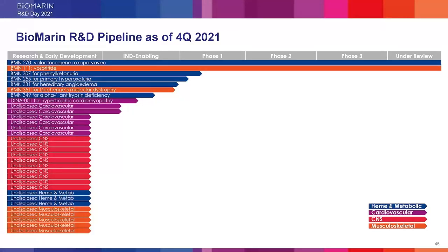With the ongoing discovery of genetic contributors to disease through ever-improving genetic methods, these strategies will sustainably bring efficient initiation of programs and significant value to our portfolio. After a short coffee break, we'd like to give you a snapshot of four early development assets: BMN-255, BMN-331, BMN-351, and BMN-349.